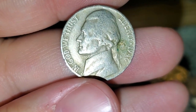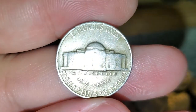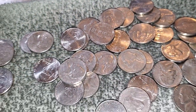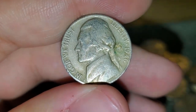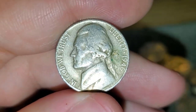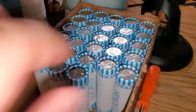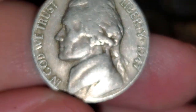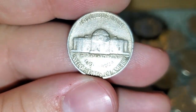About two rolls later, just got another find — a 1946 Philadelphia. I could have sworn I had a war nickel, but it ended up just being a dark 1964. Let's keep looking. We're three rolls away from being halfway through the box and just got another find — a 1947 Philadelphia.